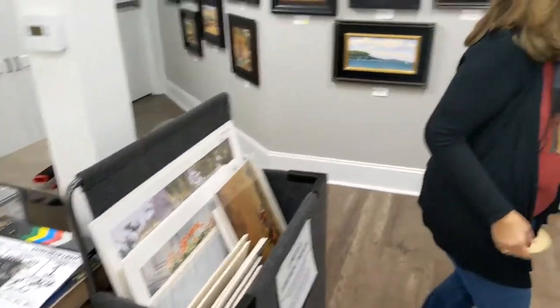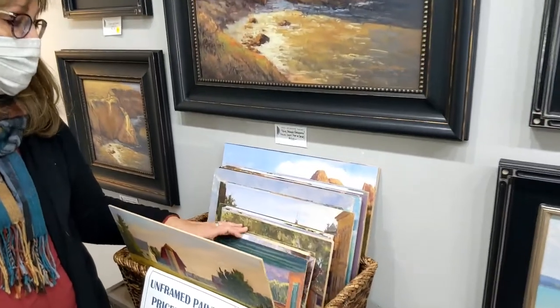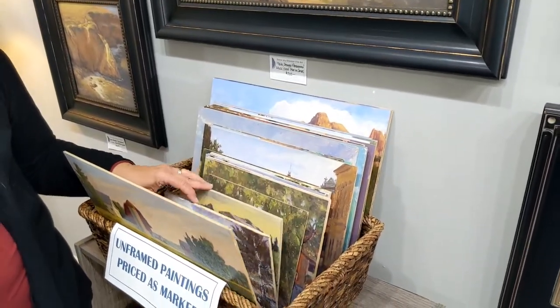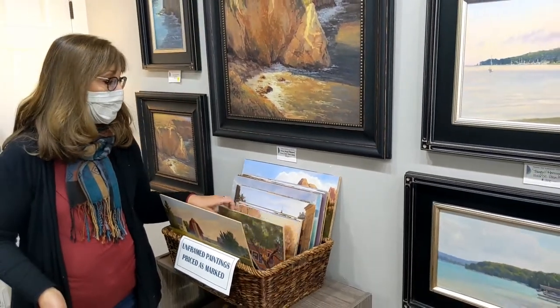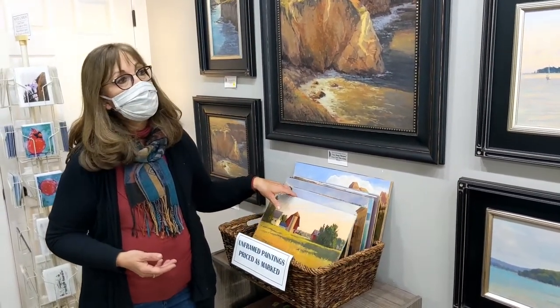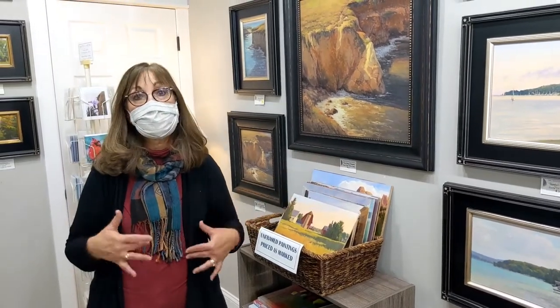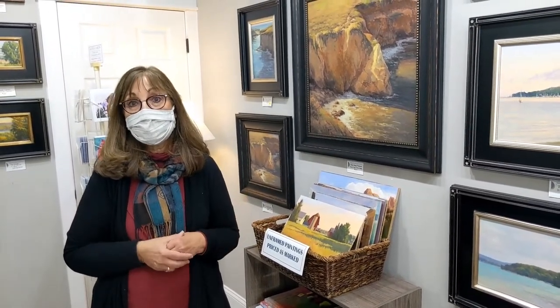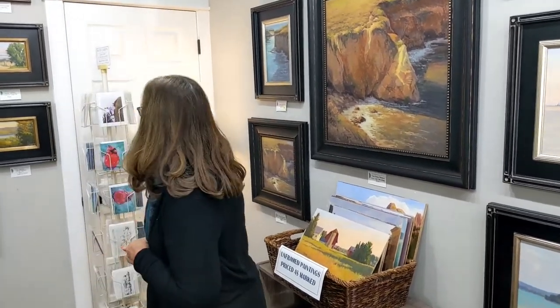I also have some unframed pieces — people can come in and take a look. I have frames on hand too, so if you find something you like, I can frame it for somebody. I don't do a lot of commercial framing anymore, but I do frame the paintings I make. So if you commission a painting, I can provide the framing for you too.